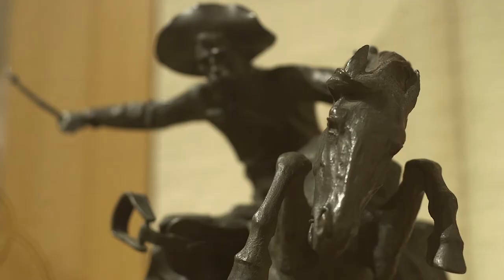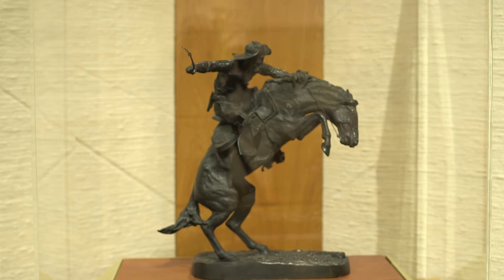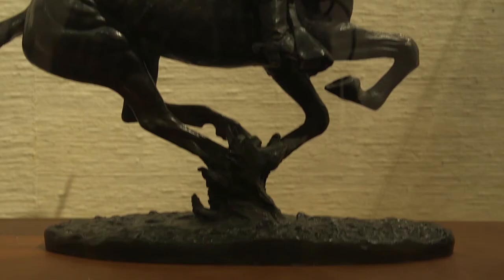His very first attempt at sculpture was this model, the Bronco Buster. Though initially met with mixed reviews from art critics, the bronze sculpture was a huge commercial success and became a popular image of the American West. It even made its way into the highest office in the nation.